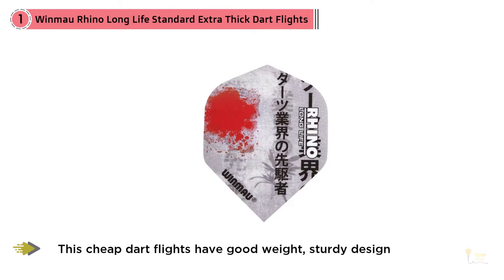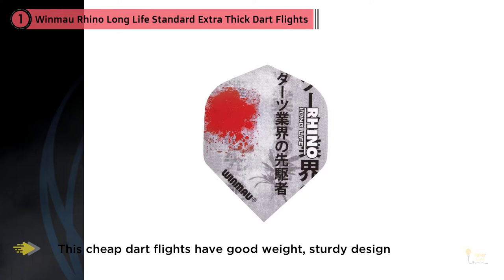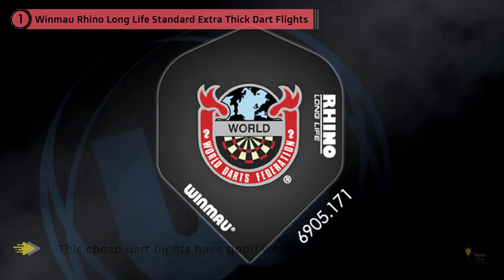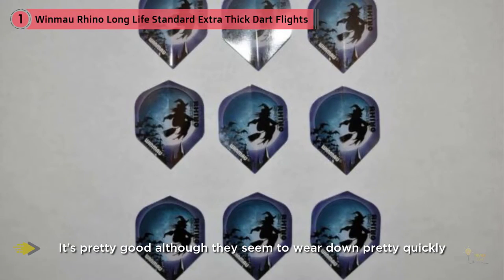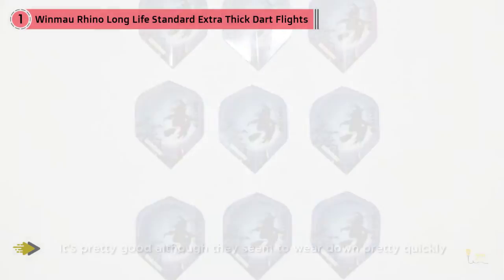We also write dart backboard articles for your wall protection, so you can check that article if you want. Just order 10 times mixed sets of the plain Rhino colors, then drop us a message asking for just the plain colors and we can arrange that for you.